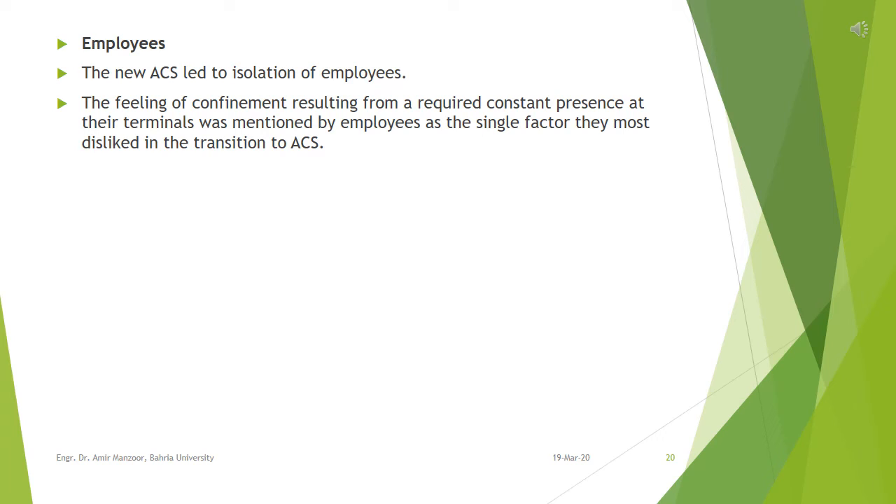In the new ACS system, employees were not particularly bothered by the lack of interaction with other employees. The feeling of confinement from a required constant presence at their terminal was mentioned as the single factor they most disliked in the transition to ACS. Also important was that they no longer worked a case through to completion, which decreased their job satisfaction. They noted that their performance was reviewed more, but that had not in itself been a problem. Most employees thought monitoring was acceptable if conducted properly. The majority of employees concurred with management's assessment of the general need for monitoring and some of its positive impacts, stressing that how computer-aided monitoring was approached made all the difference.